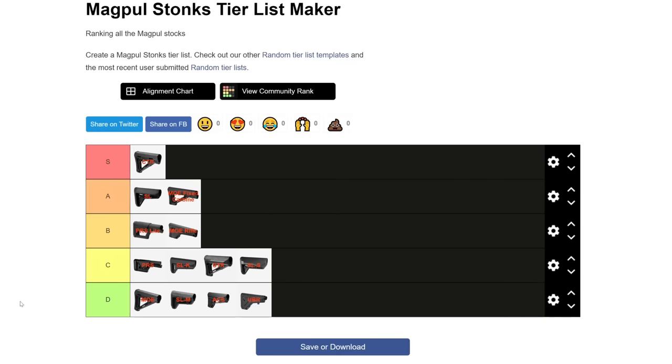Well, there you have it — all of the Magpul stocks ranked according to me. If we had to put some other stocks in here, the B5 Systems Bravo stock would come in at a solid B, the BCM stock would come in at a C at best. I don't think anybody else makes a stock worth talking about. I have to give the usual disclaimer that this video does not constitute investment advice — but you probably already knew that. Alright, goodbye.